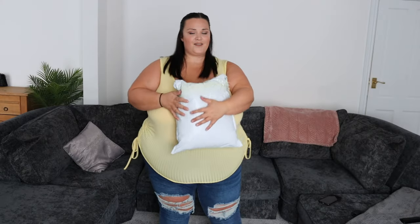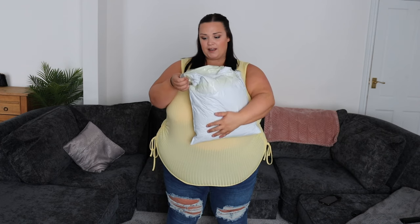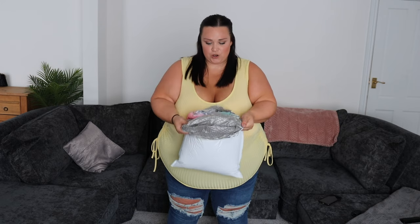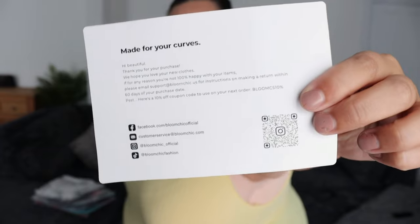So let's get into it! I got this parcel in the post yesterday and have been dying to try everything on. I haven't even taken anything out of the packaging — I've literally just opened the top and looked in. How cute is this? It's BloomChick. I have six items to try for you — I believe I've got about five tops and a dress.